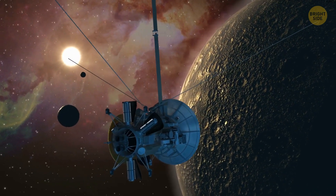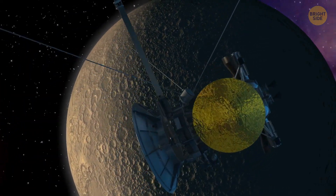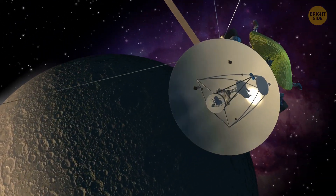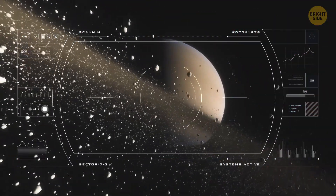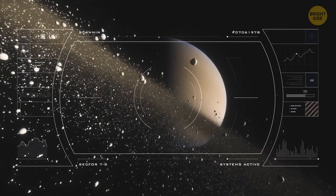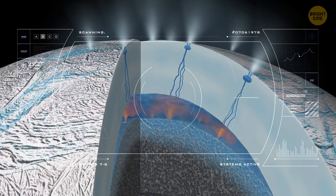Interestingly, when the Cassini space probe first arrived at Saturn, astronomers thought that Enceladus was going to be a frozen ball of ice. But then, surprise, they spotted plumes of icy particles and water vapor erupting from geysers on the moon's surface. It became clear that there was a global ocean between the moon's rocky core and its icy shell.